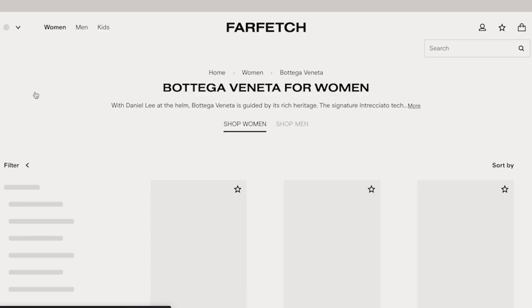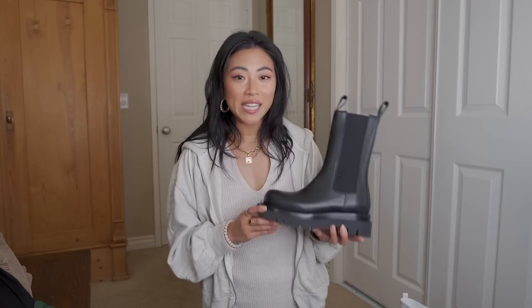I was actually surprised by how much stuff they still had in stock. A lot of times when I go look for things in my size — especially sneakers — they're sold out. I was super surprised that so much of what I wanted was available and in my size. Everything shipped and came to my house super quickly. Farfetch has such a good selection of brands, plus a lot of pre-owned sneakers like Jordans and Dunks, and pre-loved Chanel and other designer brands.